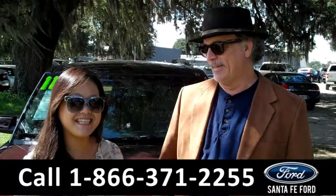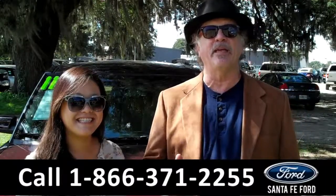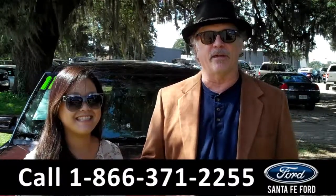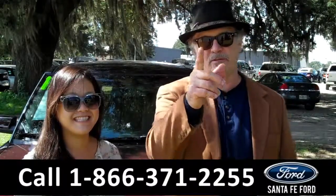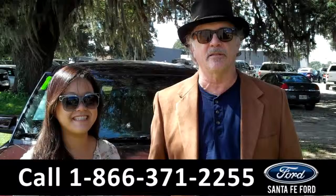Hey, this is Randy, and this is CeCe, SantaFeFord.com near Gainesville, Florida — I-75 at exit number 399. Ford Flex, don't go anywhere. CeCe has the details.